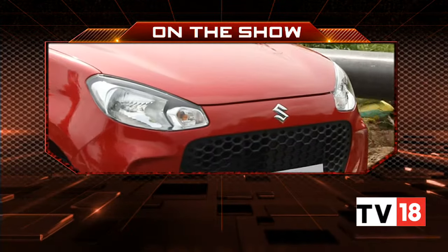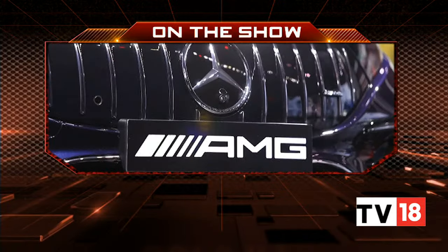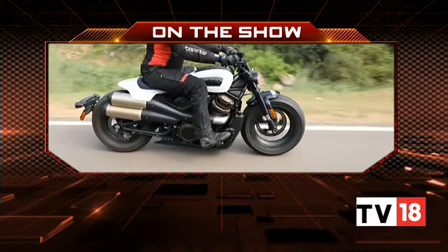On Overdrive today we tell you why the new Alto K10 is the best budget buy, walk you through the first all-electric AMG in India, and check out Harley-Davidson's latest Sportster motorcycle. Hello and welcome to Overdrive, I am Sweeney Dutt. The third generation Alto K10 is here after a decade, sits on a safer Harteq platform, has a lot more space than the Alto K10 it replaces, and is now the best budget buy in the country. It's time to find out.